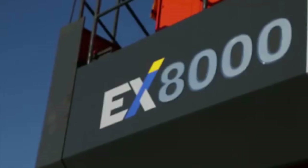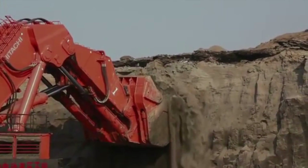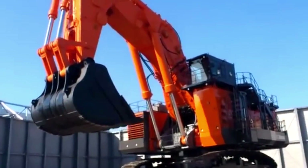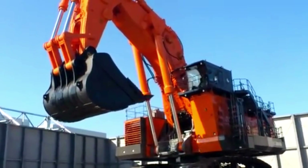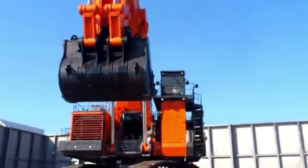Number 2: The Hitachi EX8000-6. The Hitachi EX8000-6 is the world's largest excavator, manufactured by Hitachi Construction Machinery Company, a Japanese global leader in construction equipment manufacturing. The machine is an impressive feat of engineering, designed to tackle the most demanding excavation and mining operations.